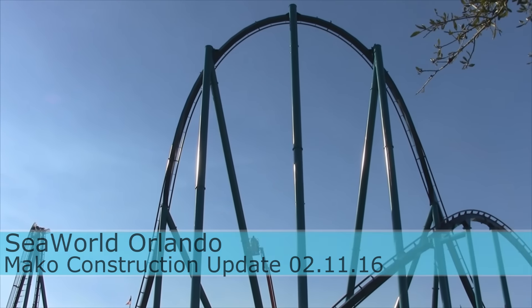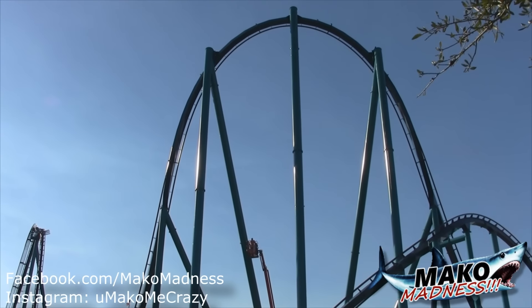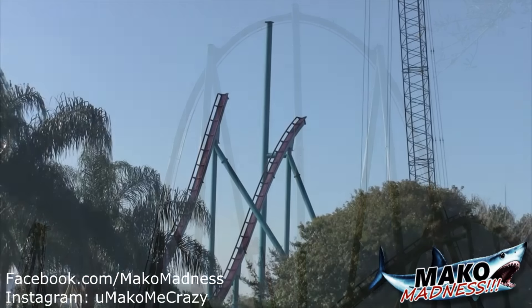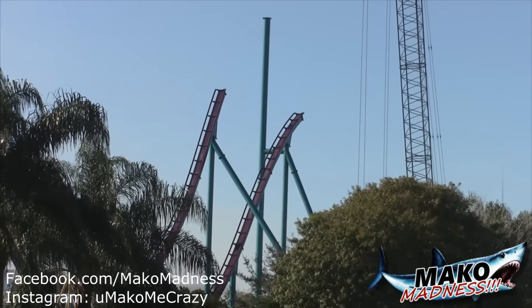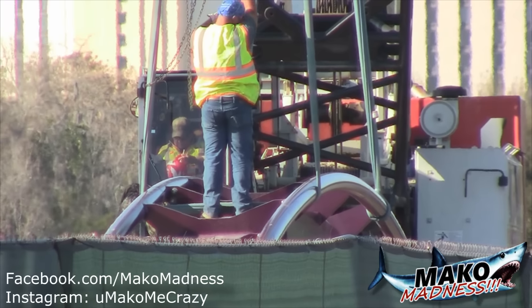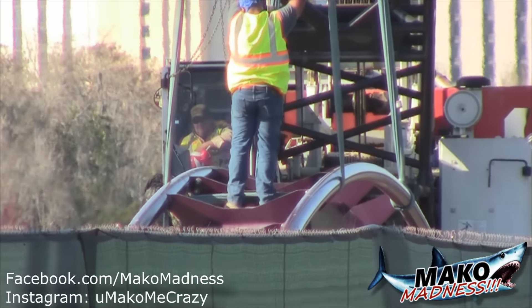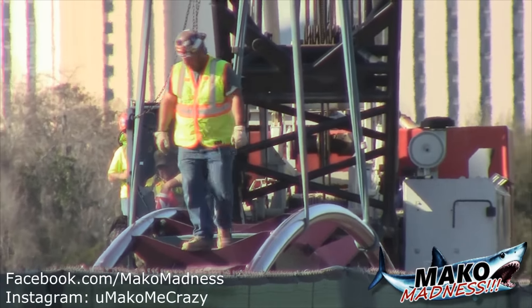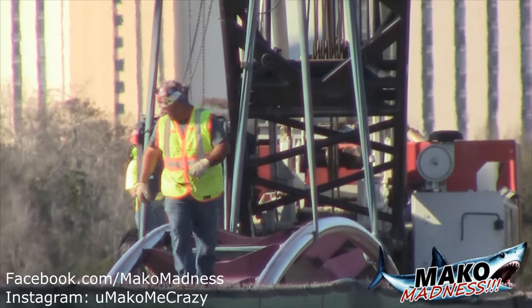Hello Mako Madness fans, this is Dan checking in once again from the Mako construction site. It's only been a day but believe it or not there is actually more construction, so let's check it out. It looks like we're just about ready to place another piece of track, and this is the one that was in our update yesterday — going to be a big section of track right here.